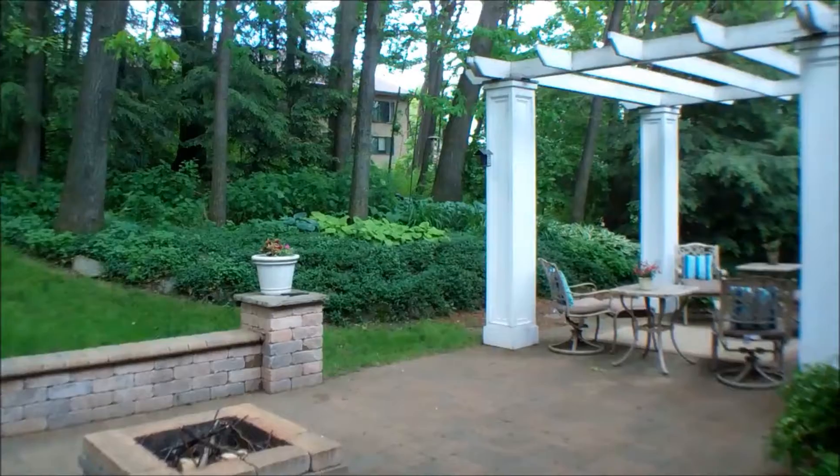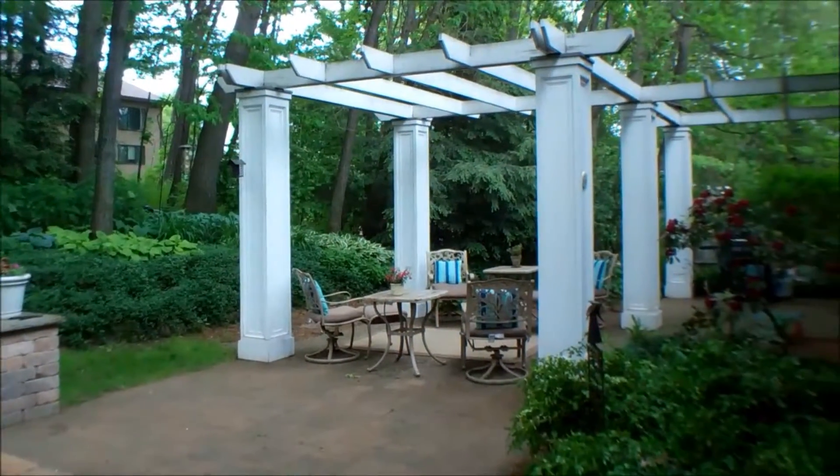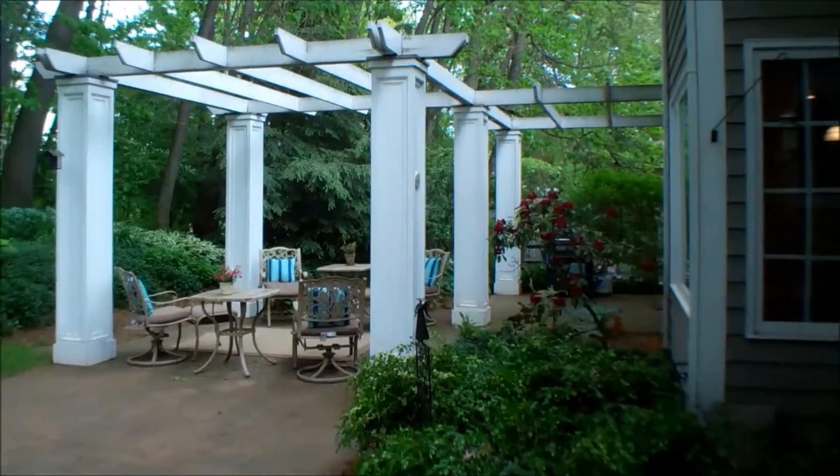The backyard is really private, and it features a beautiful pergola, landscaping, and patio.